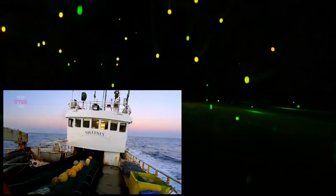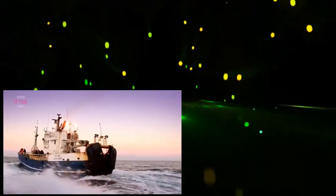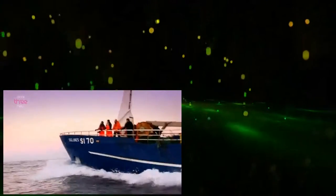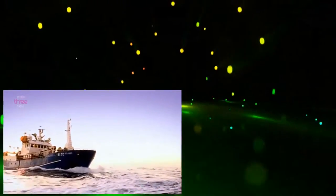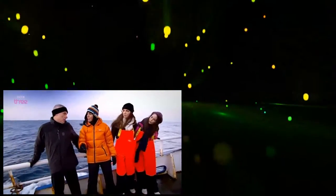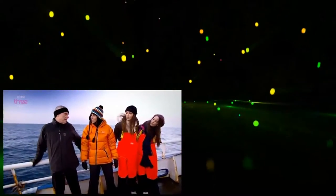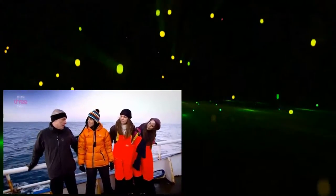Björn explained that the trawler we were on could hold 20 tons of fish and goes out in rough seas for five or six days at a time, fishing deep in the Arctic Circle. We were keen to fish out the origin of chitosan, but Björn was playing hard to get. 'What are we fishing for today?' 'Today we are fishing prawns, because you were asking about chitosan — and the answer to that question is in the prawns.'